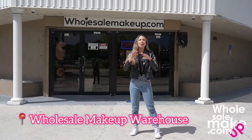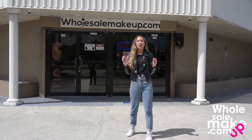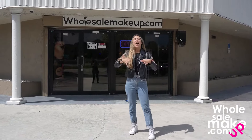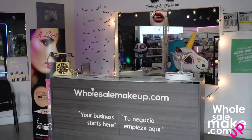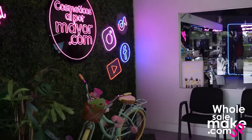Hello, my wholesale makeup family! Welcome once again to our YouTube channel. Today I'm going to give you a tour of our showroom and our warehouse here at Wholesale Makeup, and show you how a wholesale makeup warehouse looks like. Come on, let's check it out. Let's start with our front desk at wholesalemakeup.com, and we welcome you with different places where you can take pictures — really incredible.